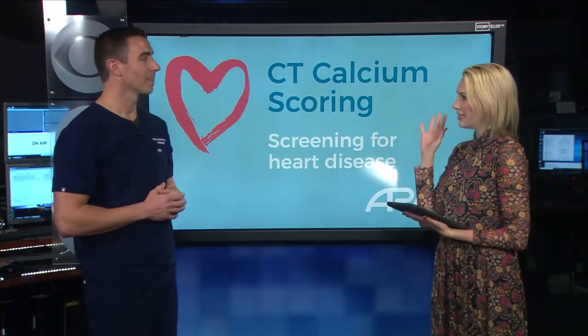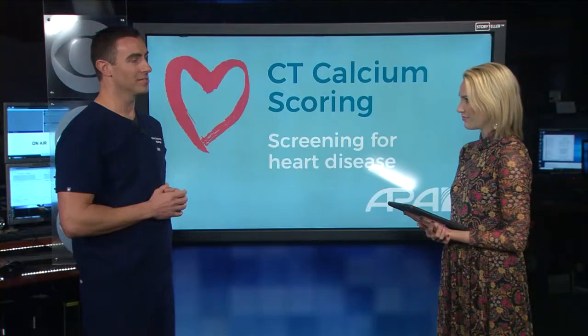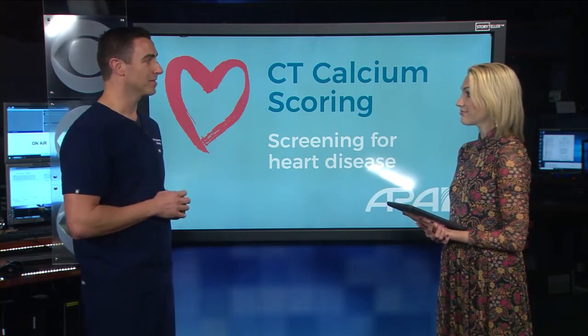Before we dive into this, what exactly is it that you do? I'm Dr. Robert Lieberman, an interventional radiologist at ARA. Everyone knows that radiologists read diagnostic exams, but I also specialize in providing minimally invasive image-guided procedures, hopefully pain-free in the process.